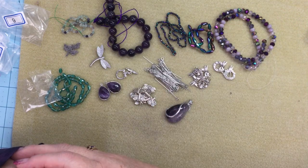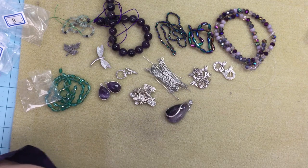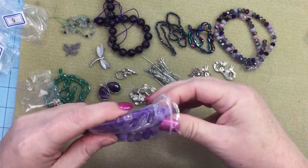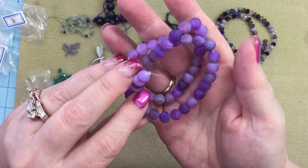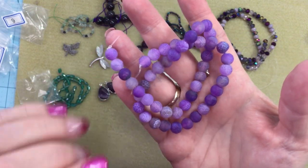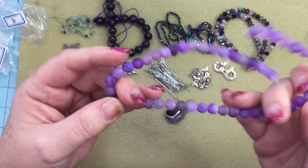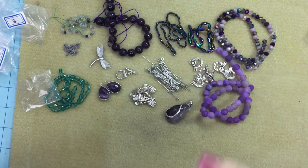Number fifteen is a 13 inch strand of 8 millimeter frosted crackle agate round beads, heat-dyed and treated. I really like crackle agate — I think they're really cool. To me they look like dragon eggs! They're so cool; I actually buy a lot of crackle agate.